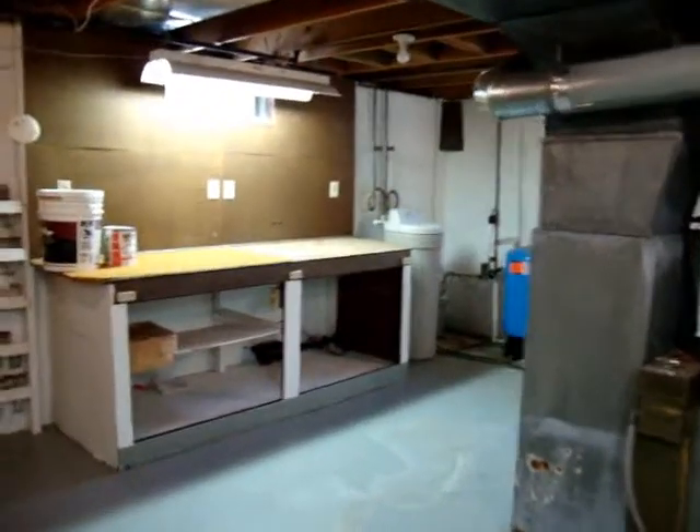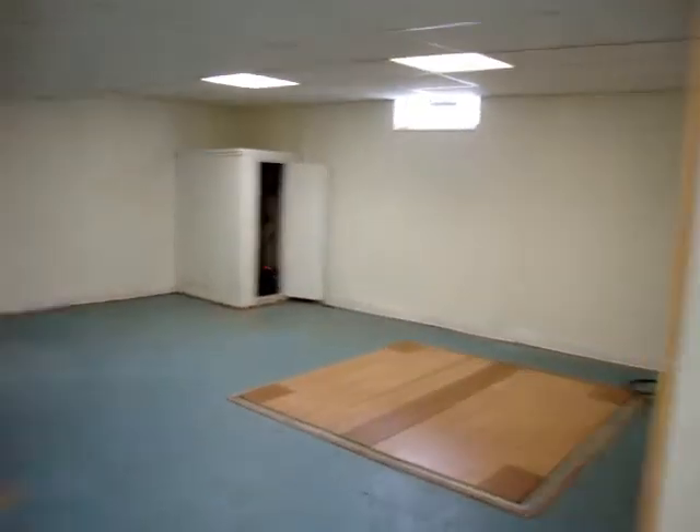There is so much you can do with this basement. If you want a pool table, you need some extra bedrooms — there's a lot to do in this basement.